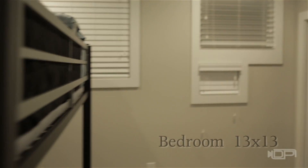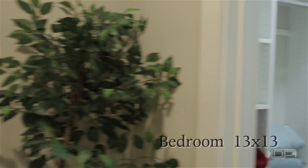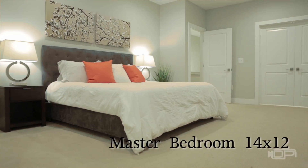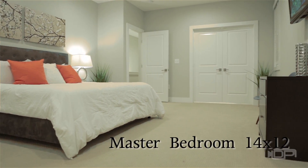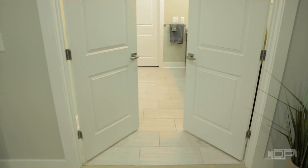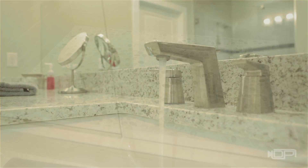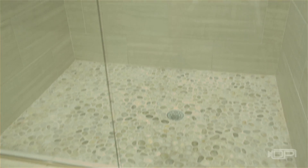The third floor features a third bedroom, also an en-suite, with a huge walk-in closet. Down the hall, the master bedroom is spacious and provides ample room for a seating area or desk. Double doors open to a spa-like retreat complete with a dual vanity, pebbled floor shower, and seamless glass doors allowing the owner to enjoy the richly appointed space.